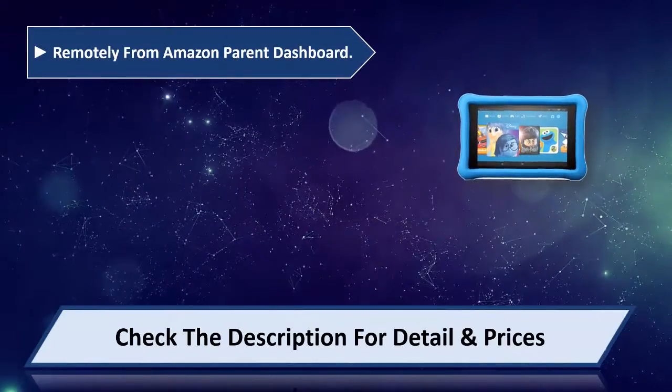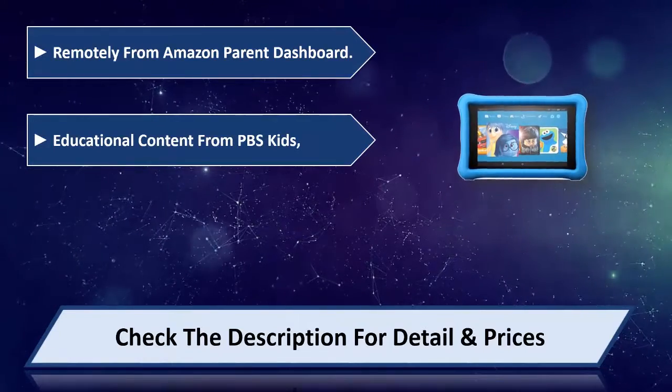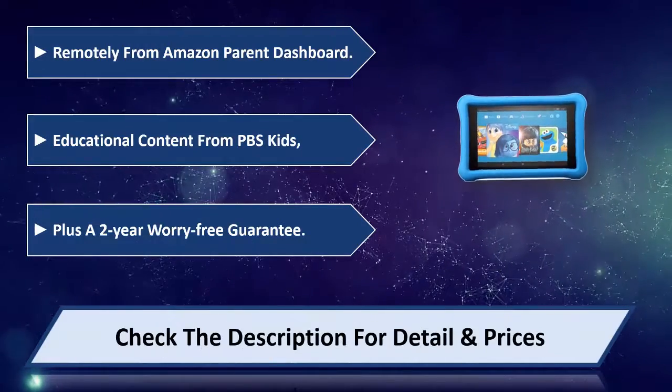Manage remotely from the Amazon Parent Dashboard. Educational content from PBS Kids. Plus a 2-year worry-free guarantee. Please check the description for details and price.